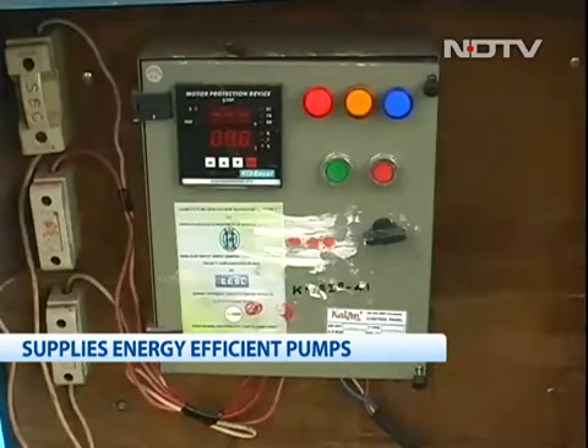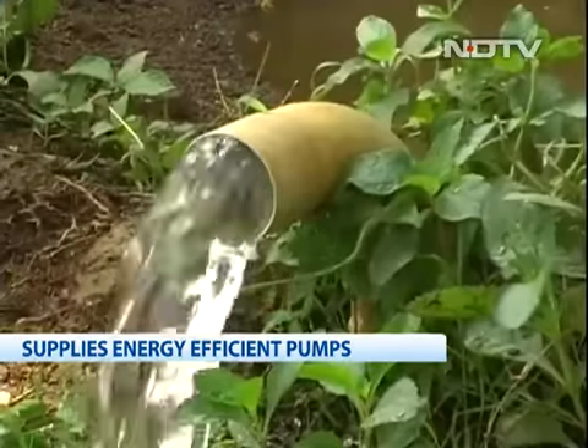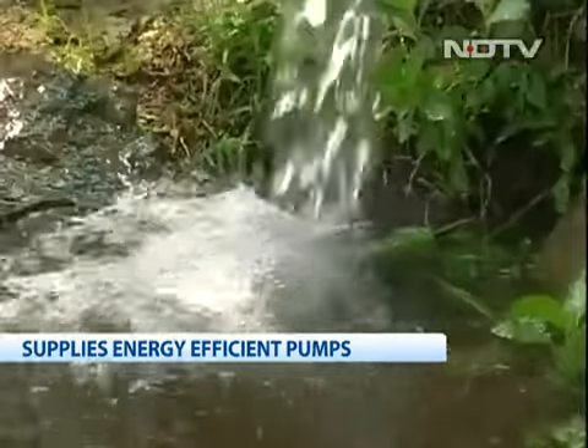Maintenance of these pumps is also free for six years after installation. One farmer noted: after installation of this pump, we are getting more water from the minimum current.